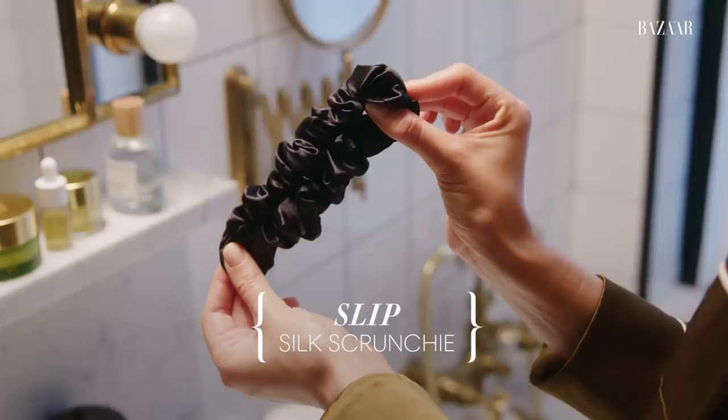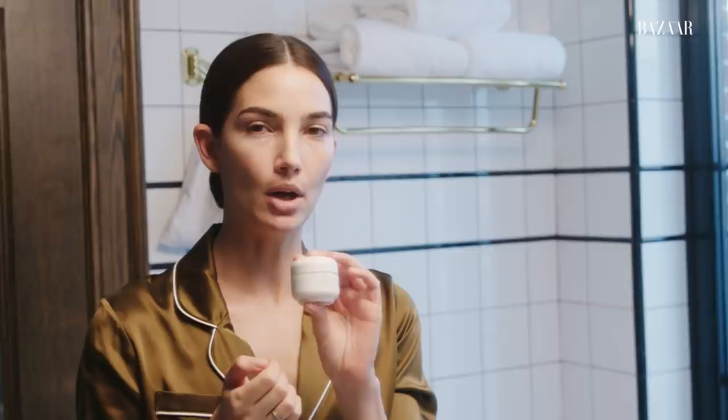I'm going to put my hair up because I want to keep this gorgeous blowout. When I'm at home, I don't have time to blow my hair out, so I'm going to savor this blowout for as long as I can with this Slip hair tie. I love it — it's silk and it's really pretty, so I can wear it out and about. It will also help with not putting creases in my hair, which I love.